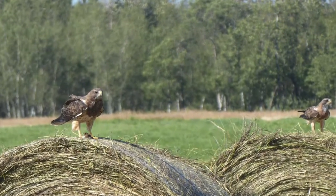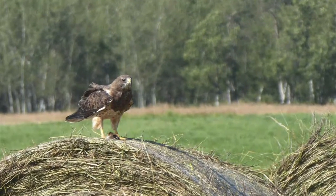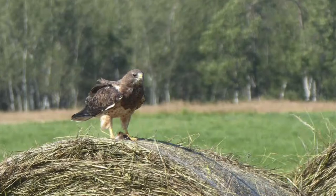You can also find hawks on the side of highways and on country roads. Often they'll be sitting on top of street lights, but this one seems to have chosen a hay bale instead.